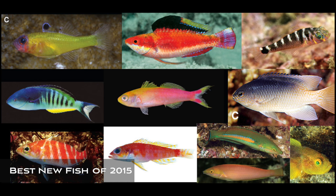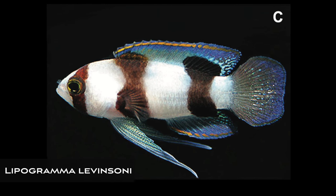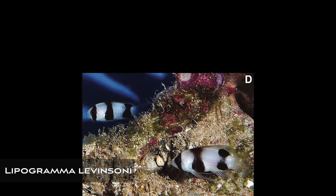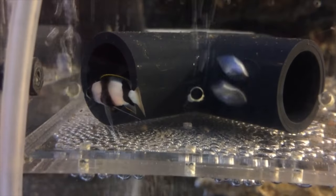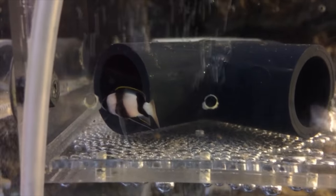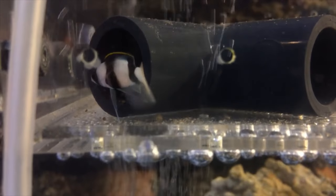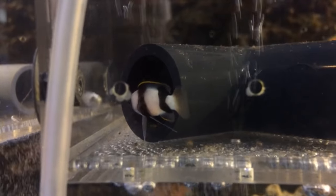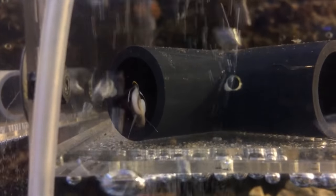The first fish up on our list is a beautiful basslet from the deep waters of the Caribbean, and particularly Curacao — Lipogramma levinsoni. What I really love about this fish is that it's a new species that was under our nose the whole time, but we thought it was Lipogramma evides. Several years ago there was just a big explosion in the availability of this fish, and in this video from Blue Harbor you can see it's a dainty beautiful little basslet — the piping it retreats into is only about half an inch in diameter.